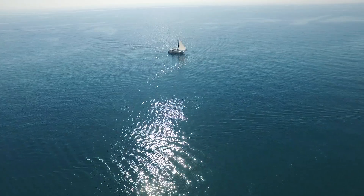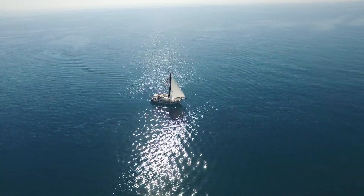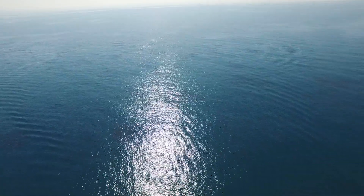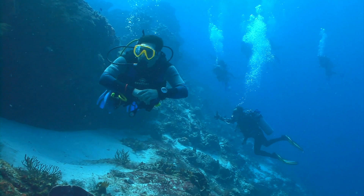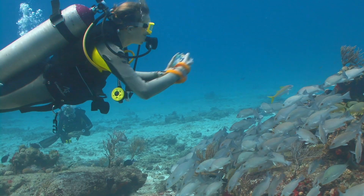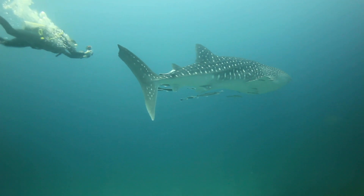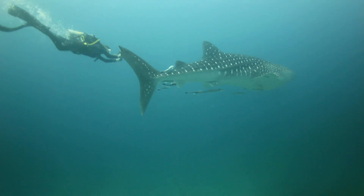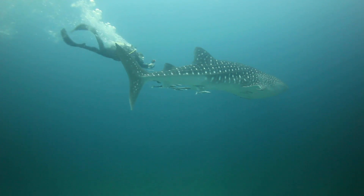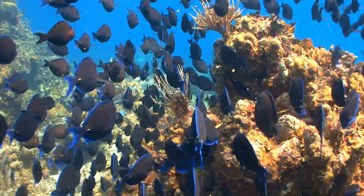Marine biologists are scientists that study underwater and aquatic life. Oftentimes they go out into the ocean on a boat for weeks at a time to study marine life. Here are some marine biologists diving at a coral reef. Here's a marine biologist studying some fish. And here's a marine biologist swimming after a whale shark, the largest shark in the world. It's marine biologists like these that we have to thank for all the amazing things we know about the ocean.